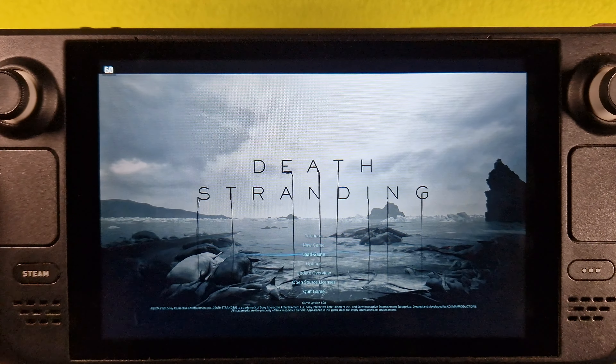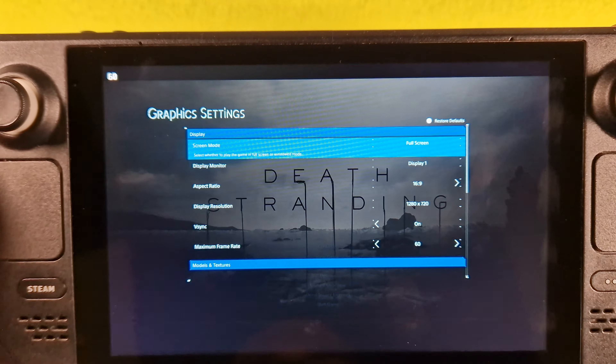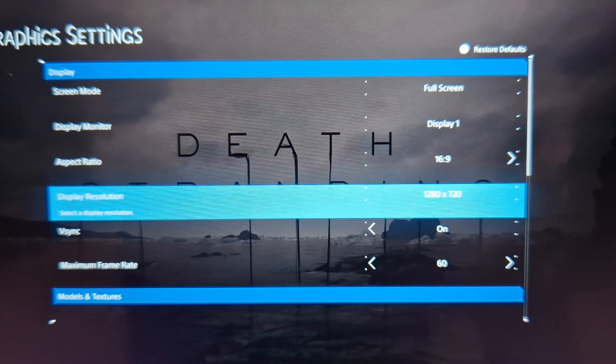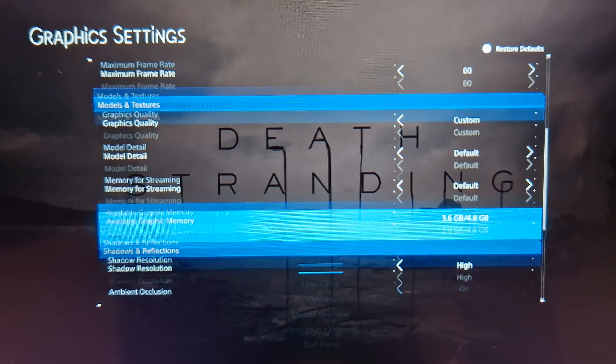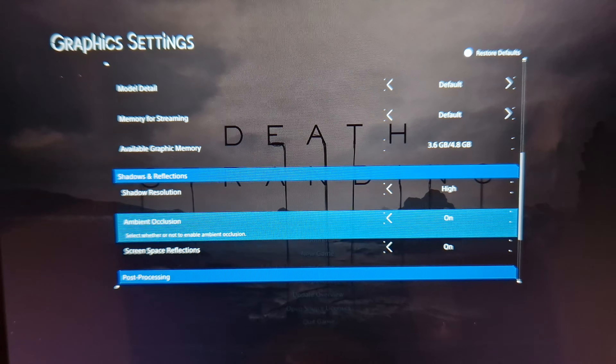Nice. So options: graphics 720p, VSync on, and graphics is custom — standard and high.